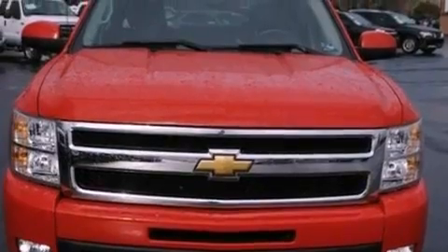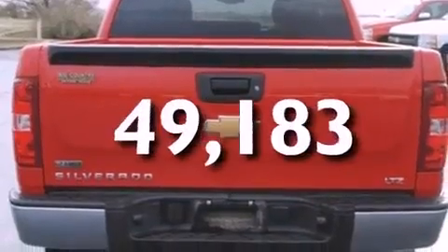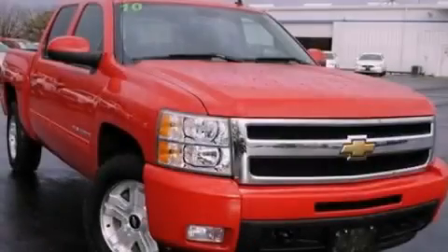Side curtain airbags, air conditioning, and this vehicle has less than 50,000 miles. Call or visit us right now and arrange your test drive today.